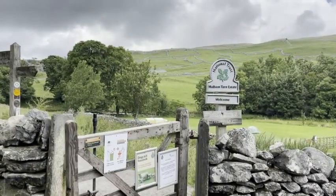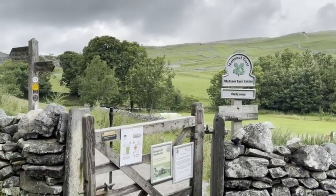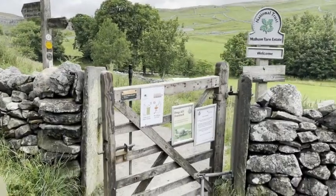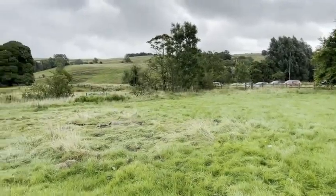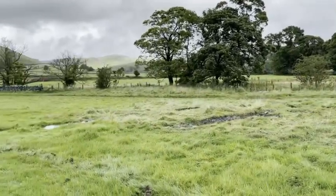We reached Malham Cove at around 1 pm. When you arrive, on your right hand side there is a parking area before you enter the village area. You can pay around £5 for a full day.